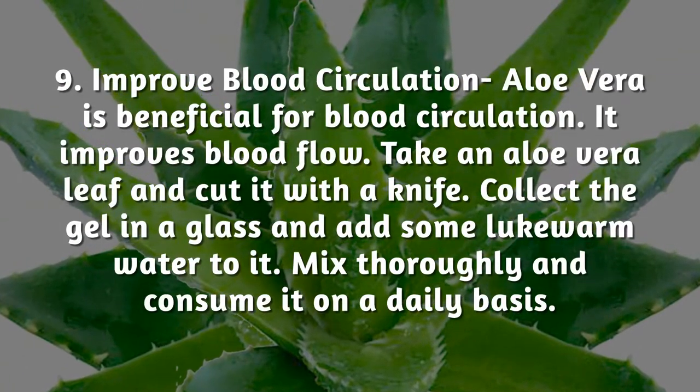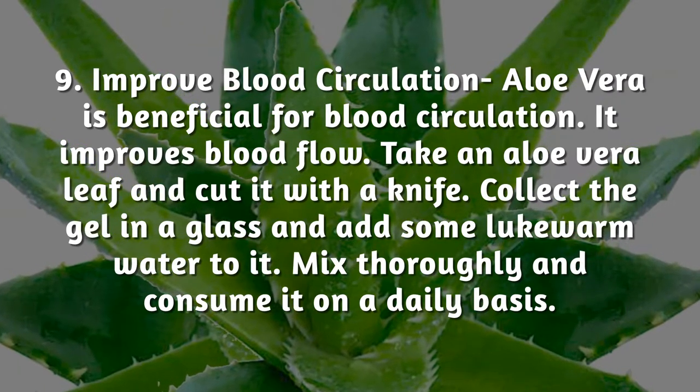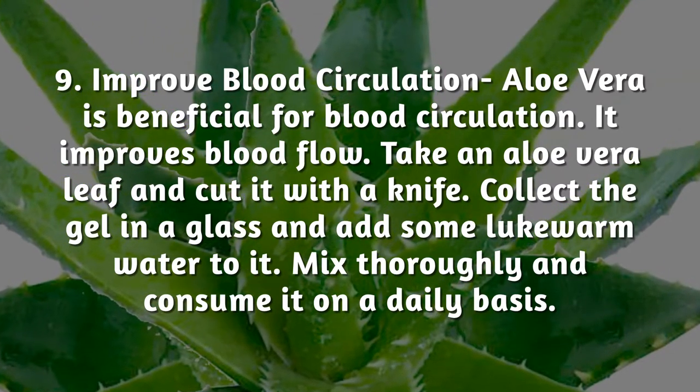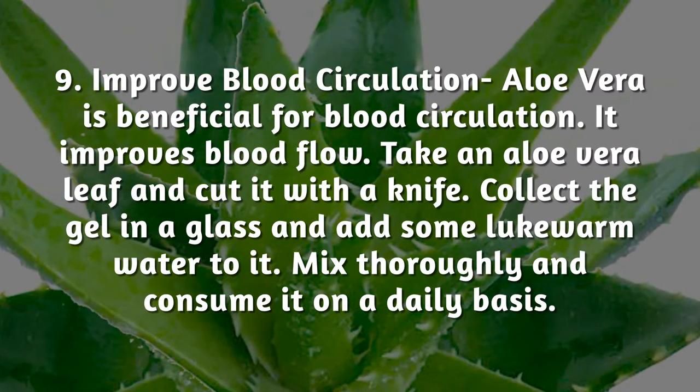Improved blood circulation: aloe vera is beneficial for blood circulation and improves blood flow. Take an aloe vera leaf and cut it with a knife. Collect the gel in a glass and add some lukewarm water to it. Mix thoroughly and consume it on a daily basis.